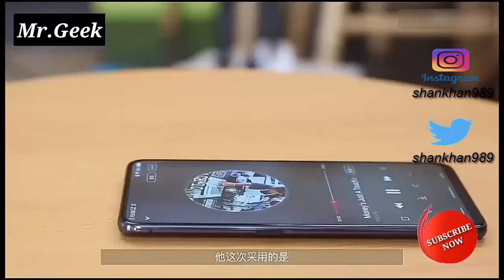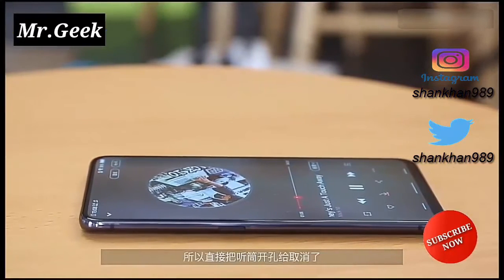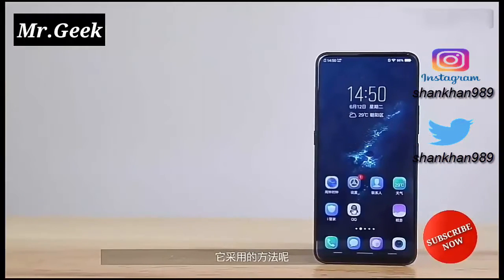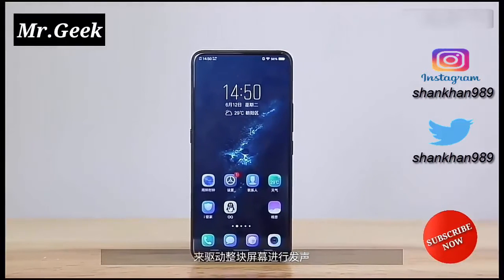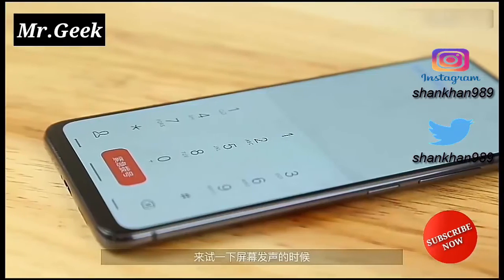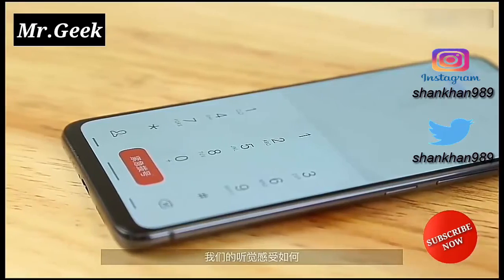Further, the device also supports engine-level SDK optimization, HP-UE technology antenna layout, and a zero-sensor cooling system. The Vivo Nex will be available in two color options: diamond black and ruby red.